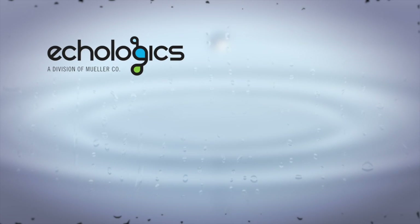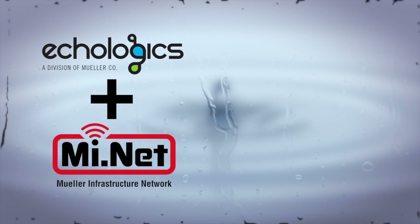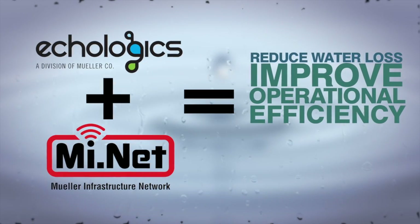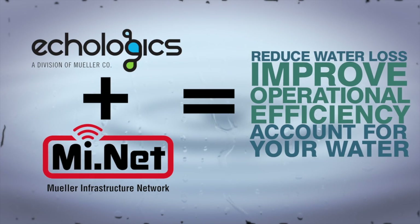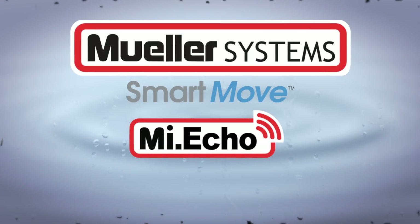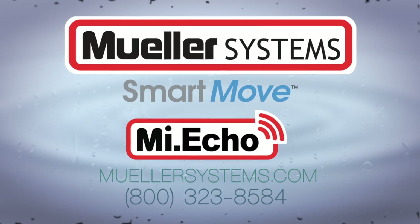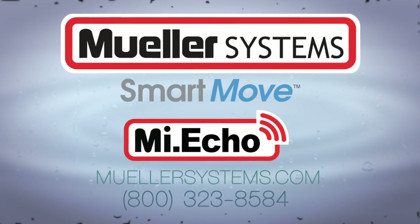By combining the accuracy of Ecologic's acoustic-based technology with Mueller Systems' fixed two-way AMI network, MyEcho helps you reduce water loss, improve operational efficiency, and better account for the water you provide with information you can access from your office. To learn more about MyEcho or other innovative solutions offered by Mueller Systems, visit MuellerSystems.com or call 800-323-8584.